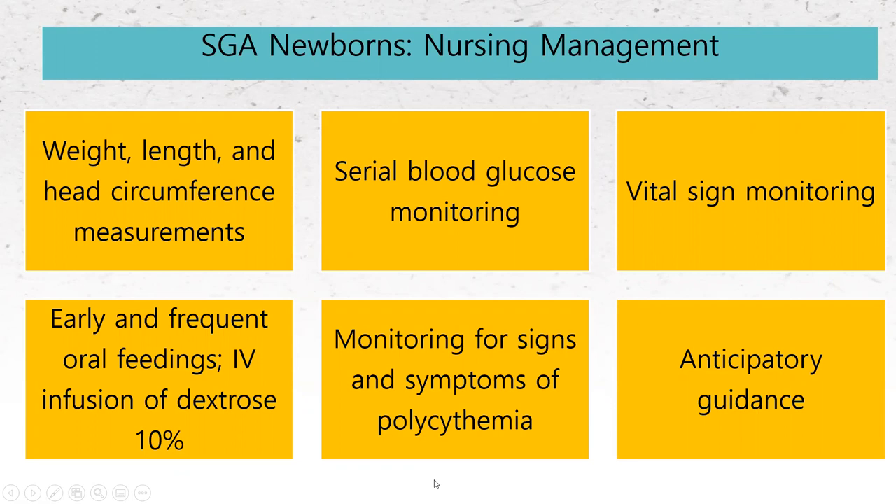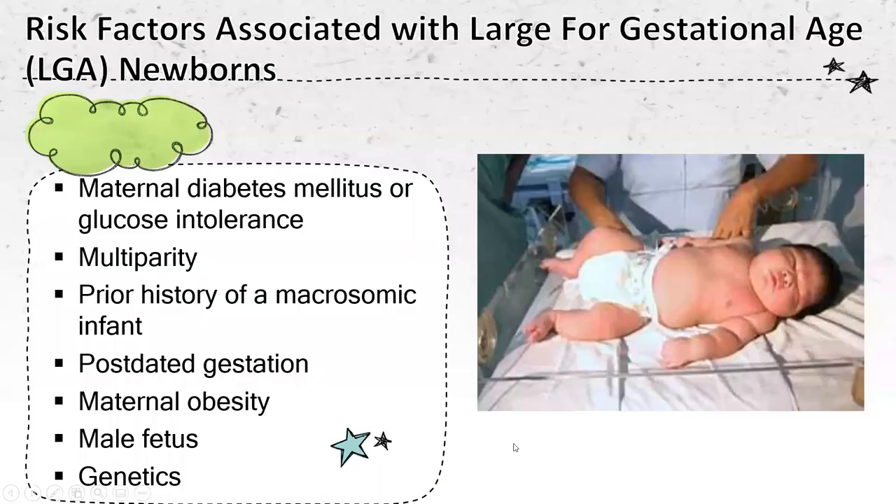We want to make sure we're watching those measurements very closely, doing serial measurements to compare, monitoring blood glucose, and watching for bottle signs. We need to watch closely for signs of respiratory distress. We want early and frequent feedings, IV dextrose based on policy and the level of NICU care available. Then watching for polycythemia and developing jaundice, and providing anticipatory guidance — letting parents know these babies are in a special category and need to be watched more closely: not allowing them to get cold, watching feedings more closely than you would a term average weight baby.